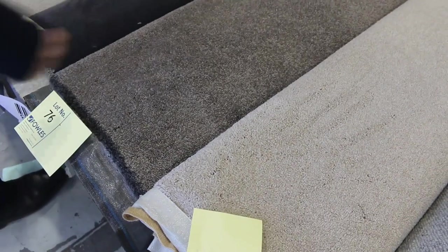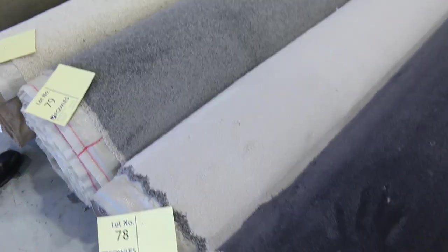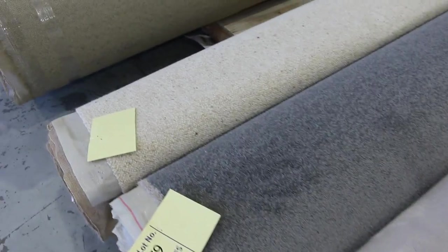Lot number 74 — more solution dyed nylon twist piles there, either light or dark in the brown toning. Lot number 76 is a good colour. Moving along, lot number 79 is a nice grey solution dyed nylon carpet. So lots of nylon carpets there, which we haven't had a lot of lately.